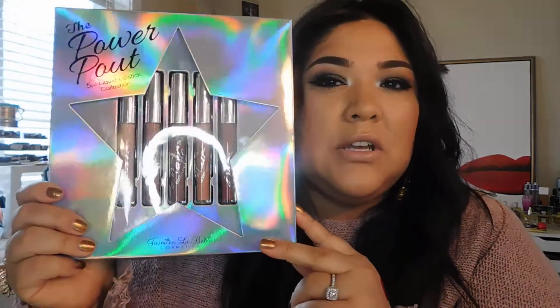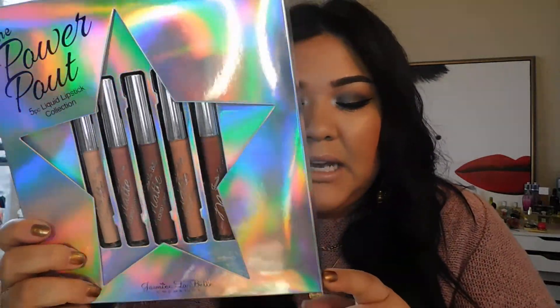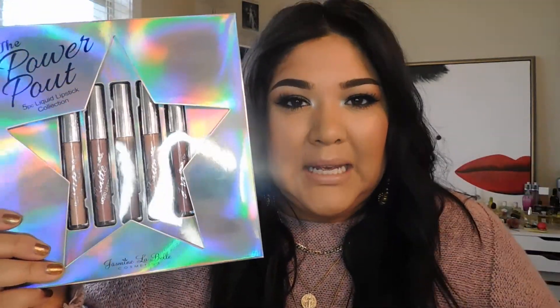Continuing with liquid lipsticks, this one I got at Ross — it's by Jasmine LaBelle Cosmetics and it's called the Power Pout 5-Pack Liquid Lipstick Collection. There's one nude and four blush tones, with one being a little more raisin-like. I thought this was a really great deal at $7.99 for five liquid lipsticks. That is definitely a steal. If you guys want to know more about these, let me know!